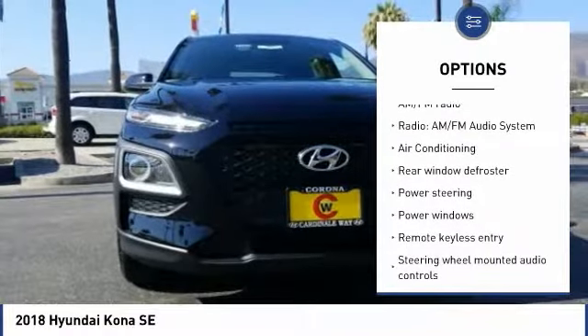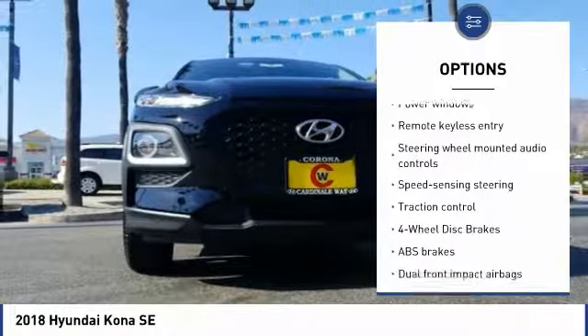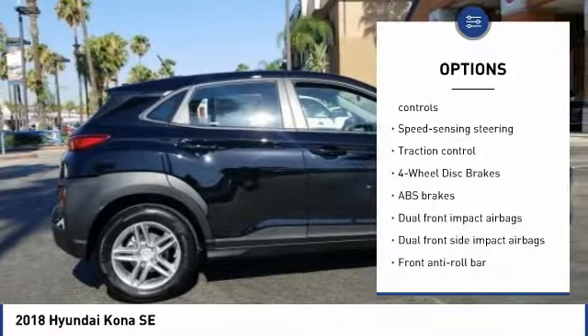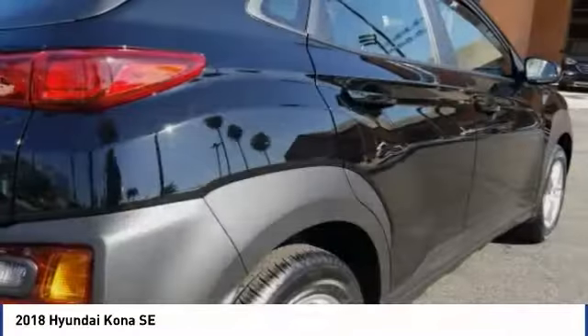Traction control, air conditioning, dual airbags, power steering, alloy wheels, four-wheel disc brakes, power windows, electronic stability control, rear window defroster, security system.